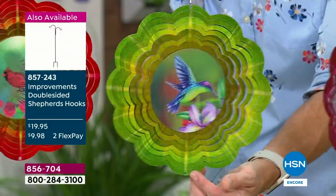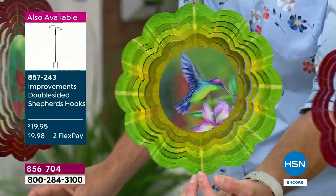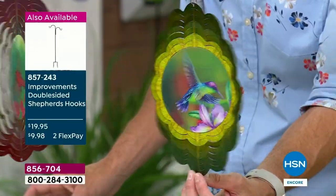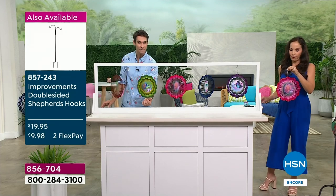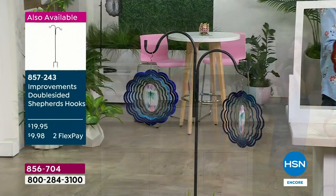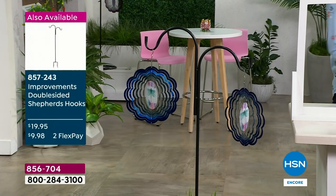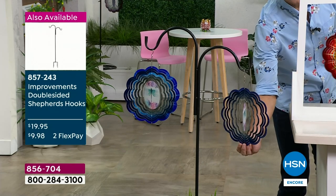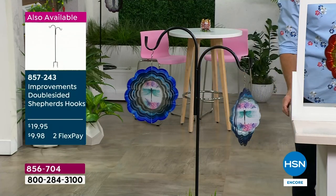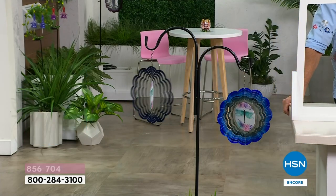For $14.50 a piece, year after year, you get movement, depth, that starburst effect, that hologram design, that color — all of that immediately elevates your outdoor space. Now what you're seeing on your screen is our double-sided shepherd's hook. We started with about 500 of those; we only have 200 remaining. They pair so well with today's special. I love that you can take the shepherd's hook and put it in a planter — my daughter who loves butterflies lives on the fourth floor in St. Pete, she has this little balcony with a little chair.